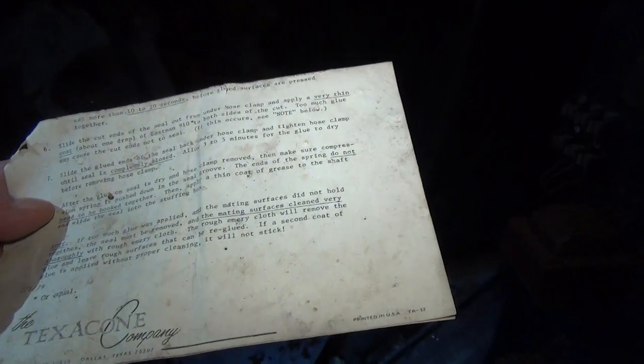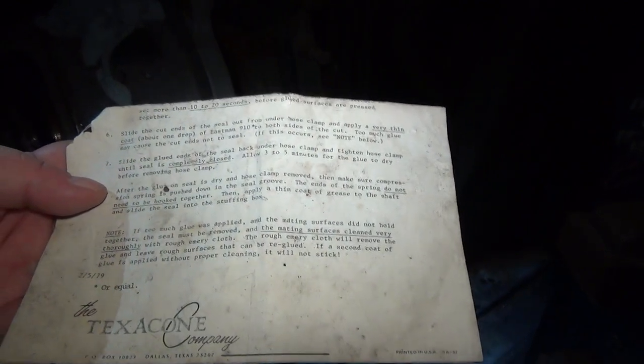1979 — it says 1979. Same month, almost. I don't know what that means. Dude, that's a long time ago — 40 years. It was February 5th, so basically 40 years ago.